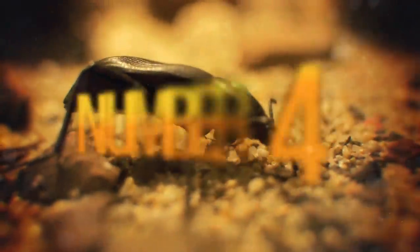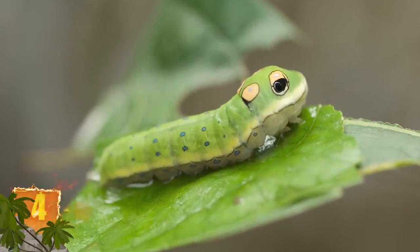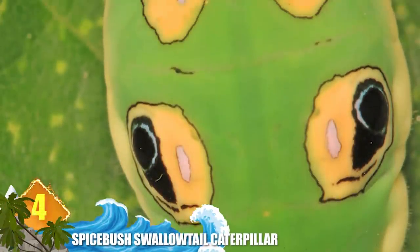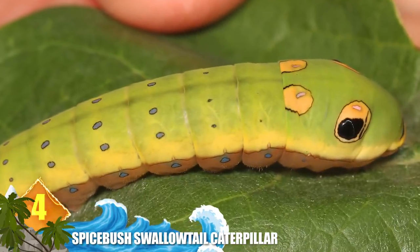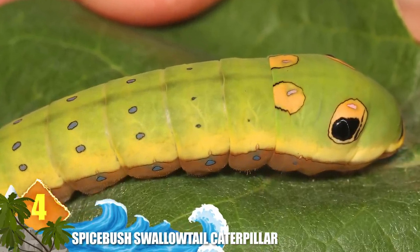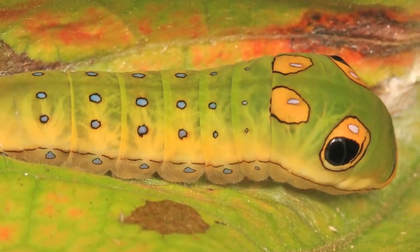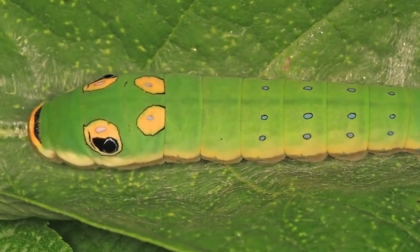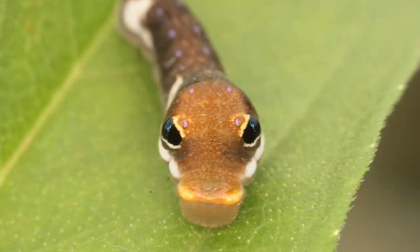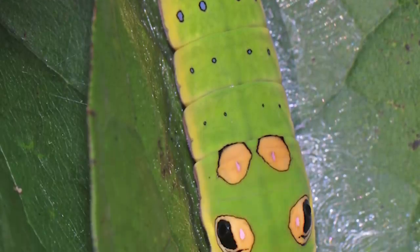Number 4: Spicebush Swallowtail Caterpillar. Early on, the larva exhibits the ability to mimic bird droppings, which would understandably encourage predators to leave them be. But at a later stage, the caterpillar develops a yellowish-green colouration with markings resembling two large black dots with white highlights. This colouration gives the caterpillar the appearance of a green snake, which serves to repel predators — birds in particular. The caterpillar can even create the illusion of a snake's tongue, enhancing its disguise.